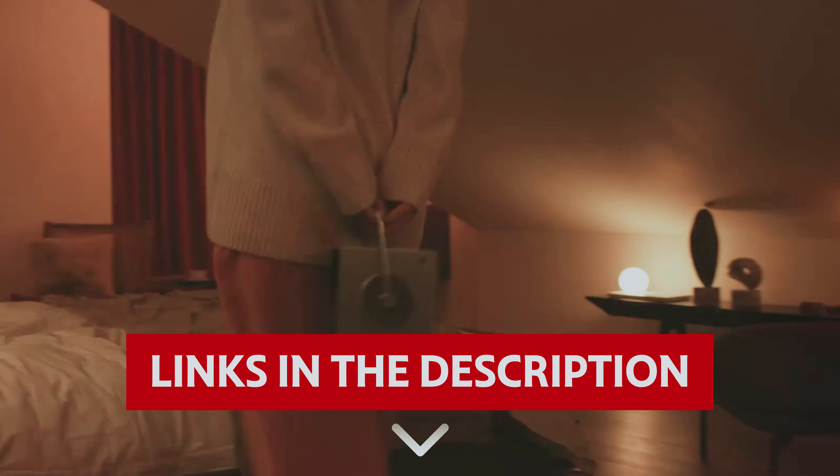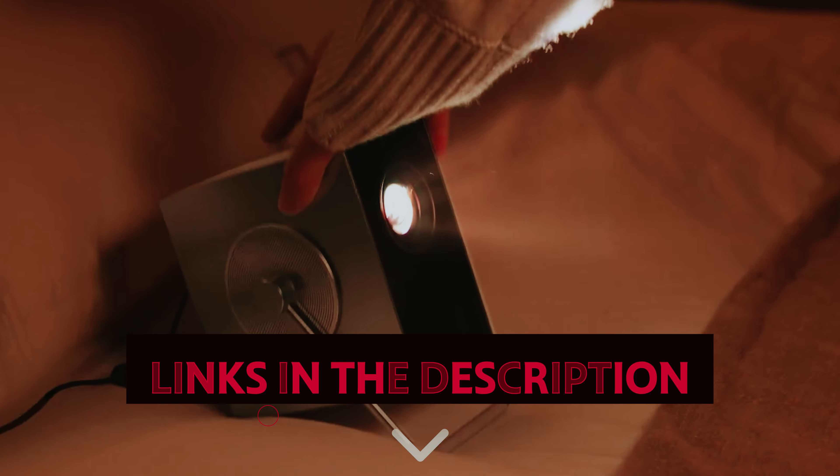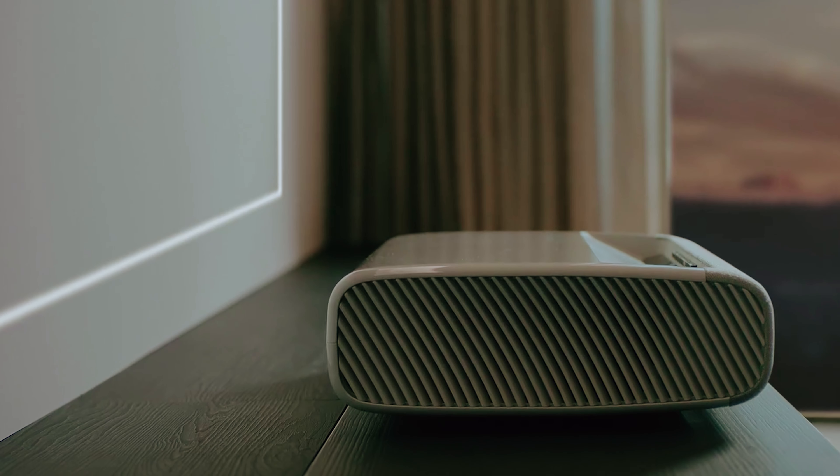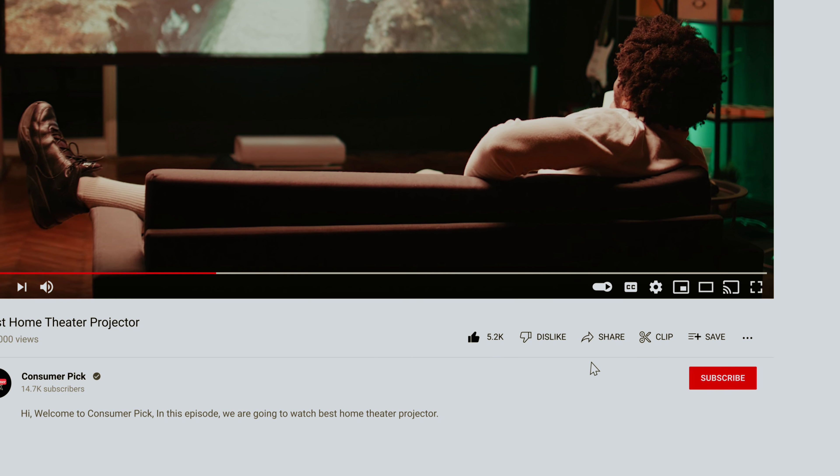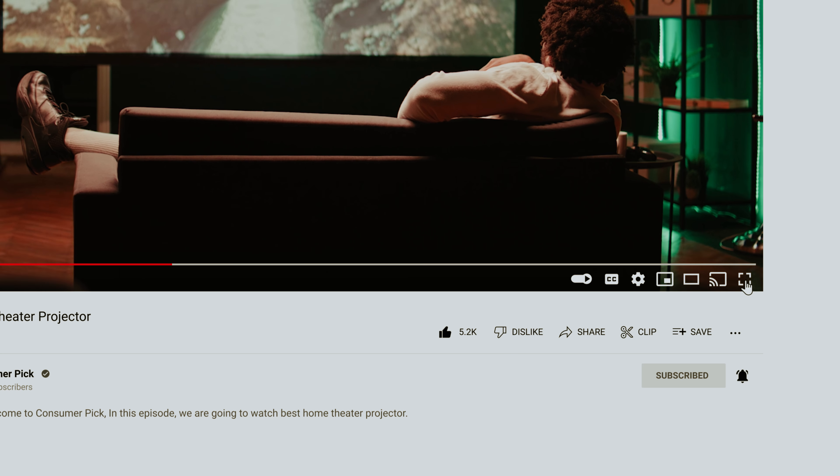Links to all products mentioned in this video are in the description below. You can also find more detailed analysis and comparison tools on our website, consumerpicked.com. Like this video, hit the subscribe button and ring the bell to stay updated.